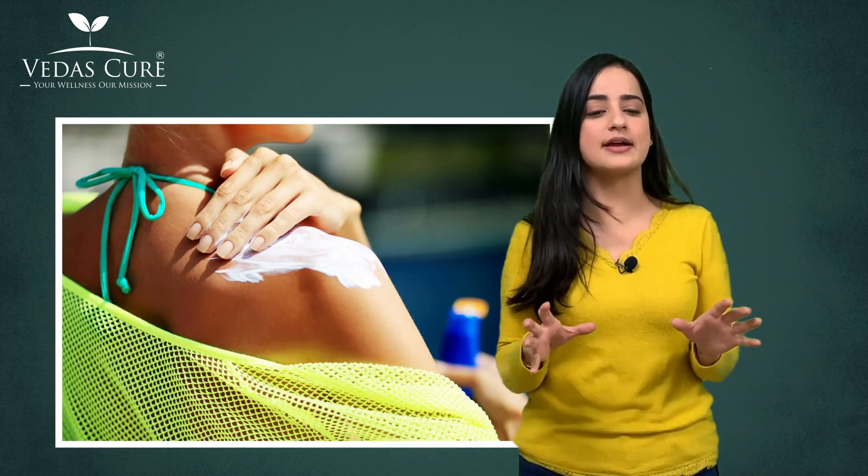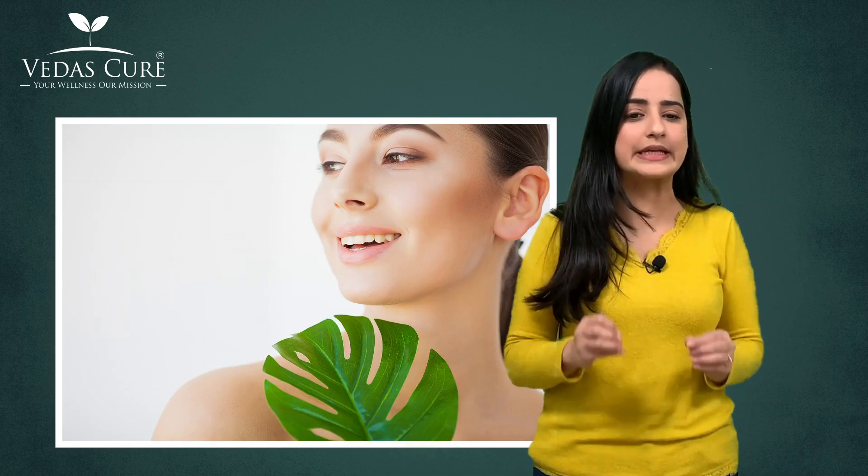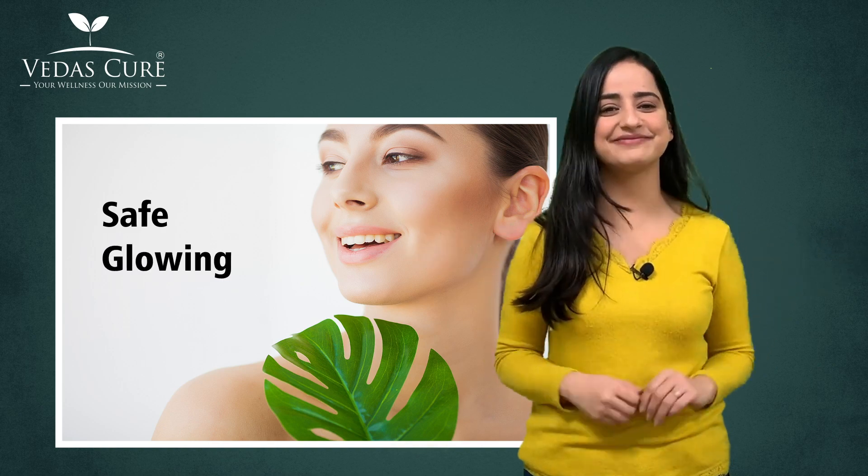Whether it is sunny or cloudy, even waterproof sunscreens can stop working after a few hours. So apply your sunscreen regularly and keep your skin safe and glowing.